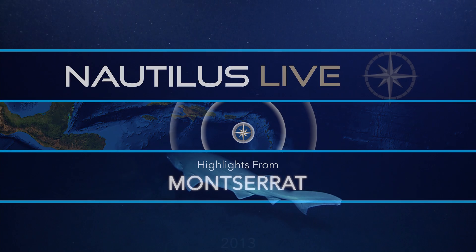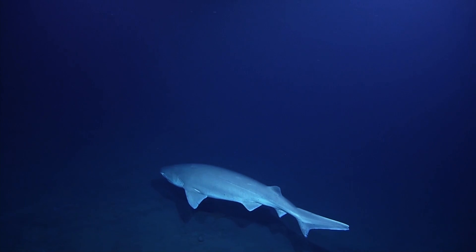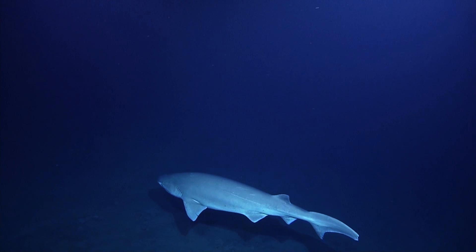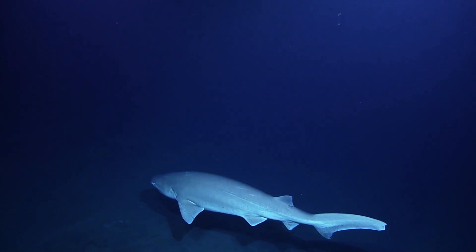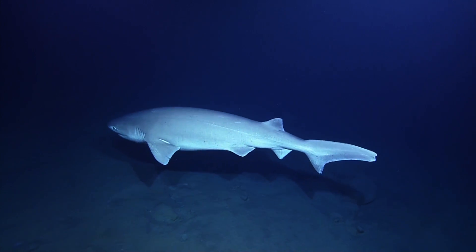Turn, turn. Whoa. Shark. Shark. Hey, buddy. What kind of shark is it? It's like a six-gill. Quick look at the gills. It's quite large.